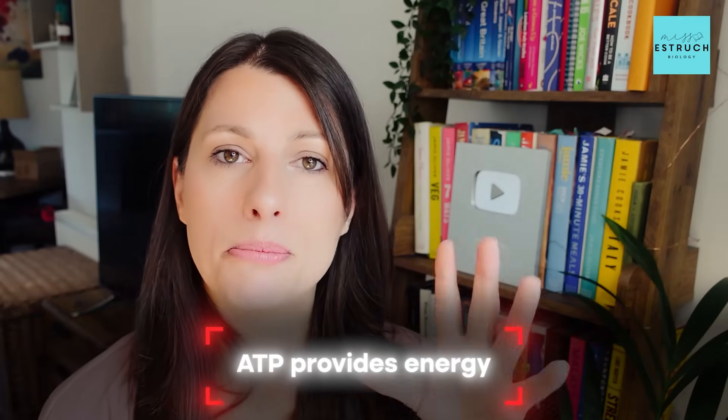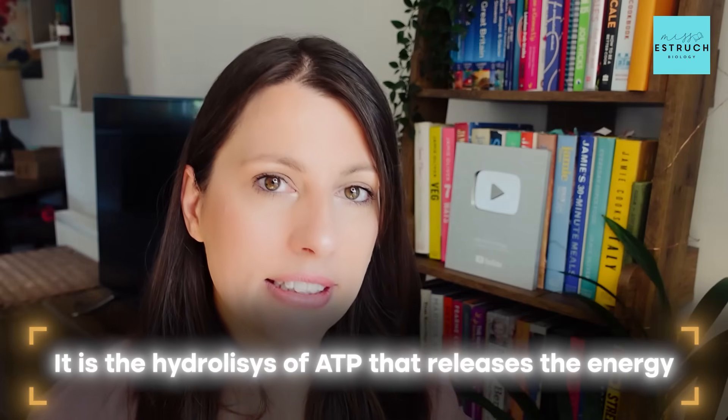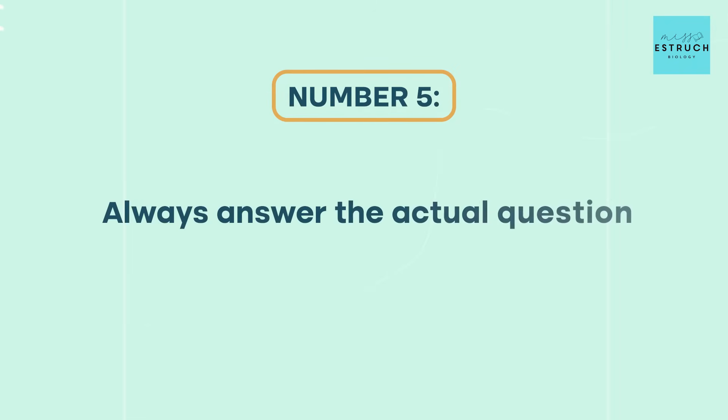Try to give the full answer every time. For example, rather than saying 'ATP provides energy,' say 'it is the hydrolysis of ATP that releases the energy.' Also make sure you include comparative language where needed — words like 'more,' 'higher,' 'smaller,' 'longer,' 'greater than.' So instead of saying 'there are mitochondria in that cell,' it might need to be 'there are more mitochondria in that cell, so more ATP can be produced and more energy released.'